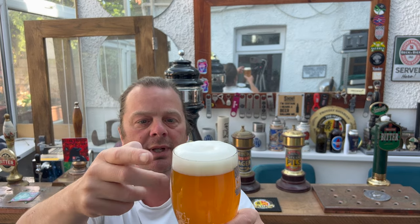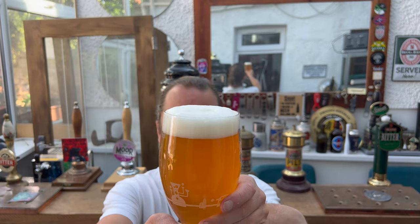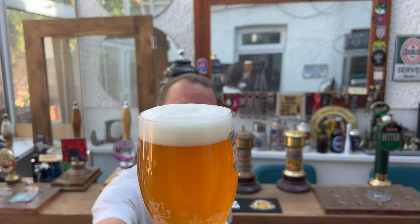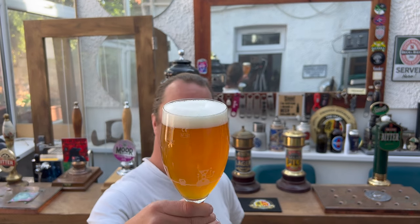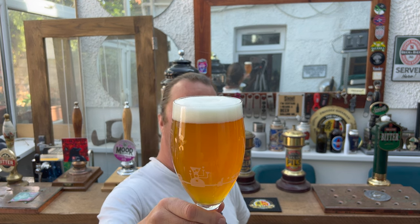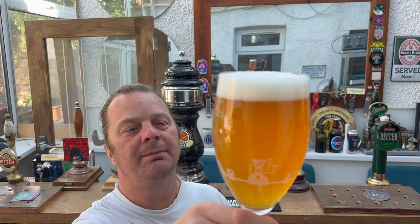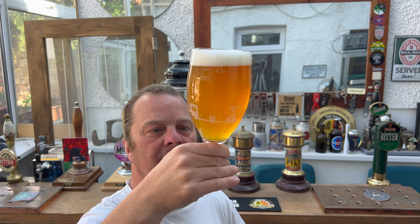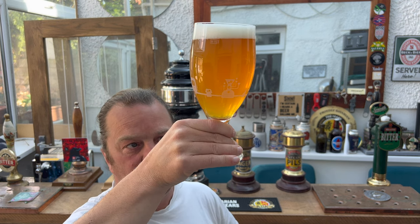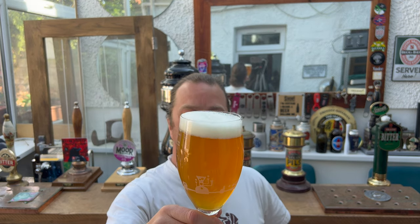We've got a one finger white head, good levels of carbonation rolling up the glass. It looks good. It does look good. It's slightly hazy — amber, amber coloured beer. A little bit of haze going on, and there are little bits of micro sediment in the bottom of the glass. Looks really good.